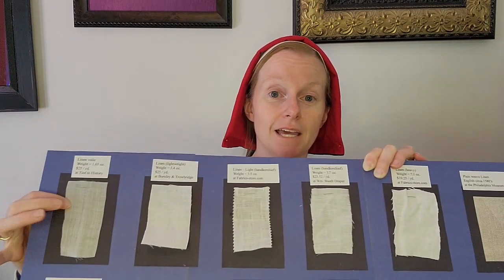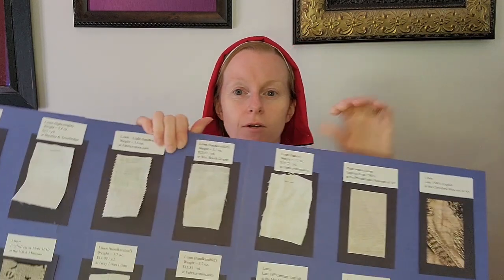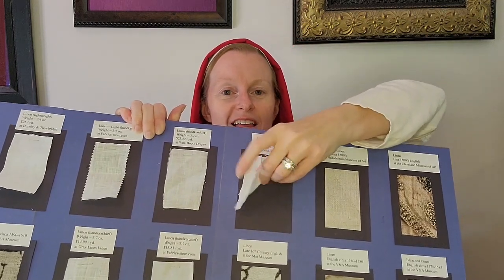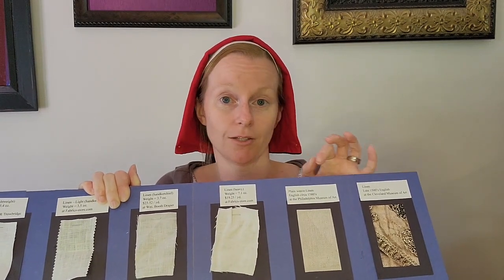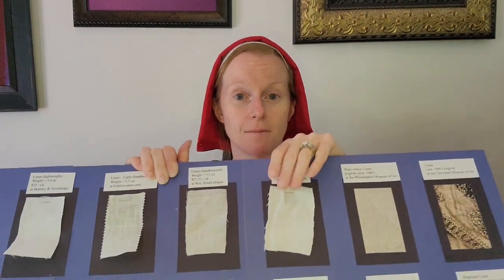The other thing you have to worry about is the type of needle you're using. If it is a sharp, pointy needle, it might actually snag a very fine fabric and could mess it up. Whereas with something like a heavyweight linen over here, if I use a sharp, pointy needle, worst case I'm going to create a hole between two holes — it's not going to damage the fabric as much.